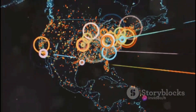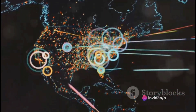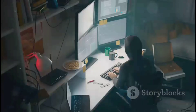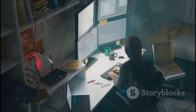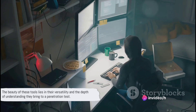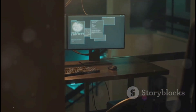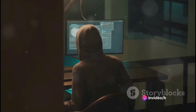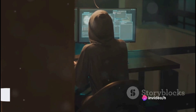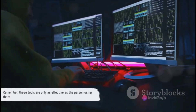Last but not least, we have Nmap, or Network Mapper. This tool is like a high-tech sonar, sending out pings to determine what devices are active on a network, what services those devices are offering, what operating systems they're running, and other valuable information. And those are just a few examples — there are countless other tools available, each with its own unique set of capabilities and uses. The beauty of these tools lies in their versatility and the depth of understanding they bring to a penetration test. But the tools themselves are just the beginning — the real magic happens when these tools are wielded by a skilled tester who knows how to interpret the data they provide. Remember, these tools are only as effective as the person using them.